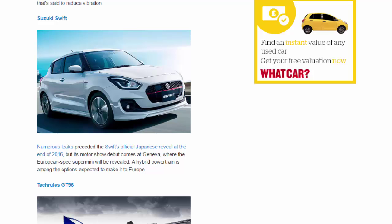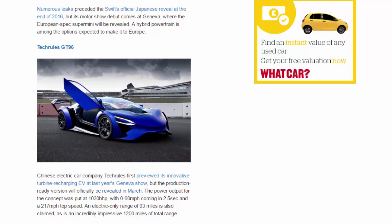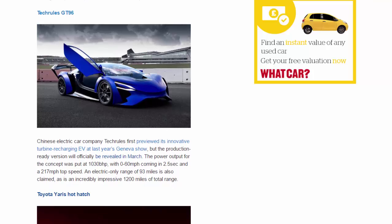Tech Rules GT96. Chinese electric car company Tech Rules first previewed its innovative turbine-recharging EV at last year's Geneva show, but the production-ready version will officially be revealed in March. The power output for the concept was put at 1,030 bhp, with 0-60 mph coming in 2.5 seconds and a 217 mph top speed. An electric-only range of 93 miles is also claimed, as is an incredibly impressive 1,200 miles of total range.